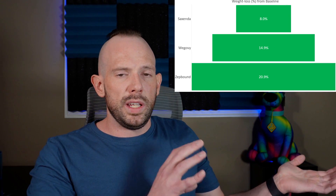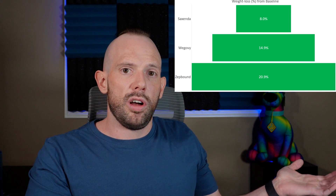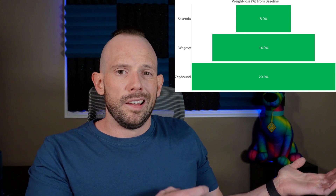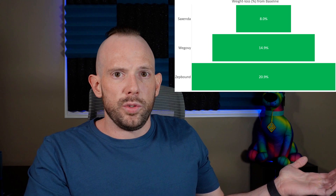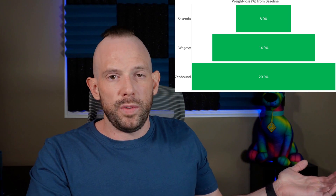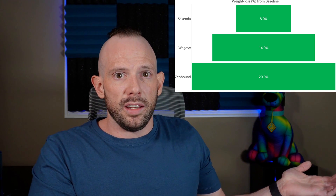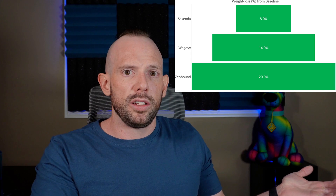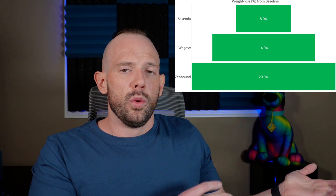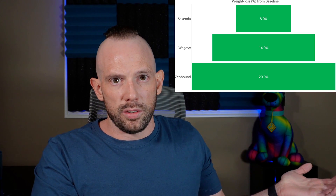As you can see in this graph here, I've given each molecule and the percentage of weight from baseline that was lost with each drug. Saxenda, on average, led to about 8% weight loss from baseline. Wegovy was almost 15%, and Zepbound was almost 21%. As each molecule has come out, we've seen greater and greater amounts of weight loss occurring.